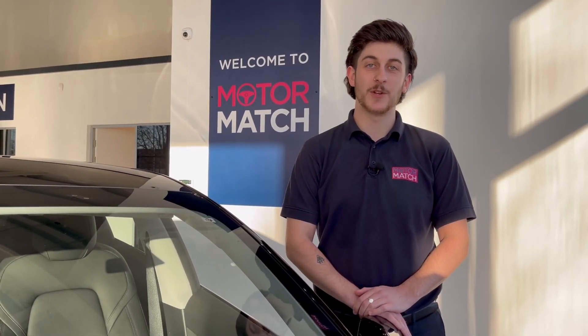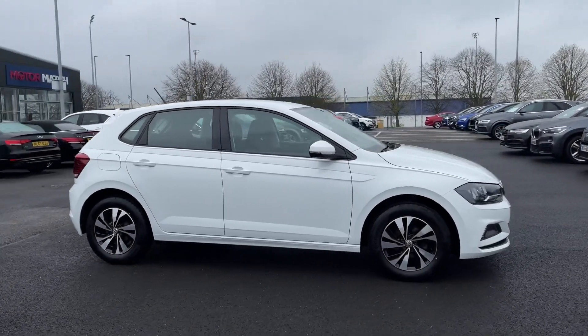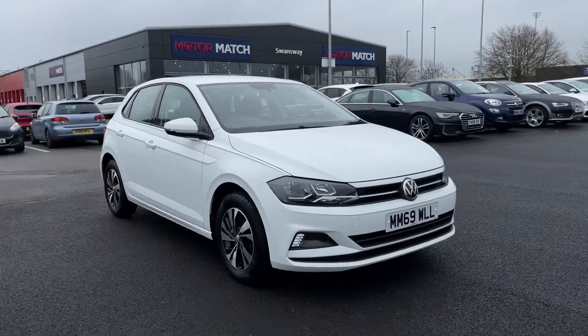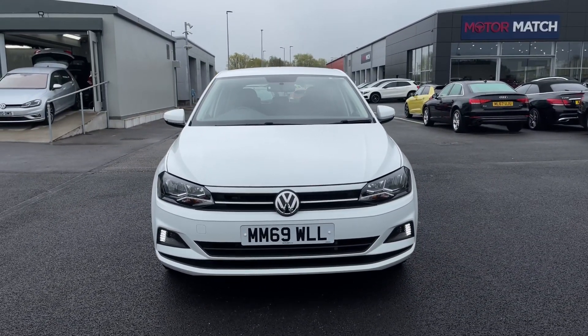Hello and welcome, my name is Callum from Motormat Chester and today I'm going to be taking you around this approved used vehicle. This is the Volkswagen Polo TSI SE. It's a 2020 model and it comes with 11,056 miles on the clock from three previous owners.